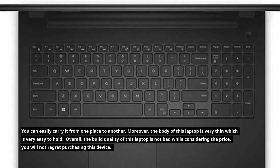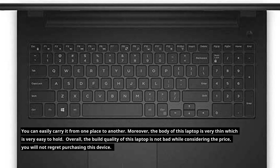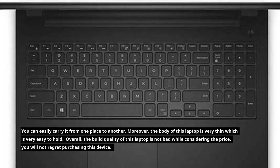You can easily carry it from one place to another. Moreover, the body of this laptop is very thin and easy to hold. Overall, the build quality of this laptop is not bad, and considering the price, you will not regret purchasing this device.